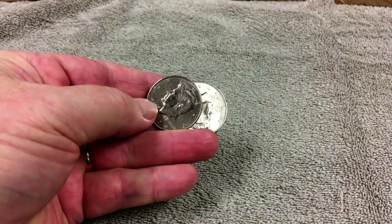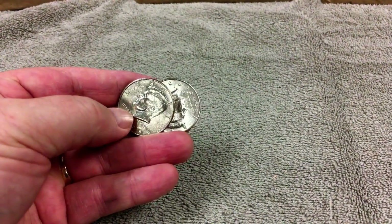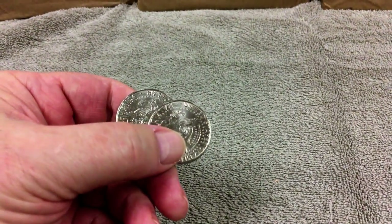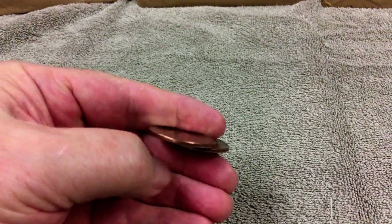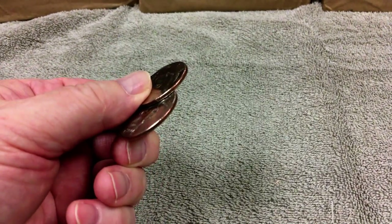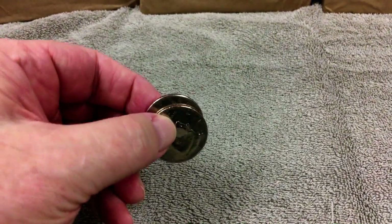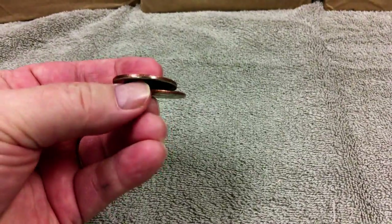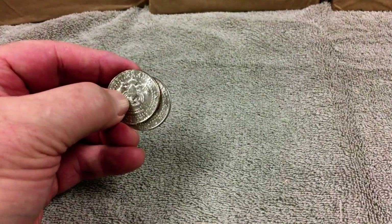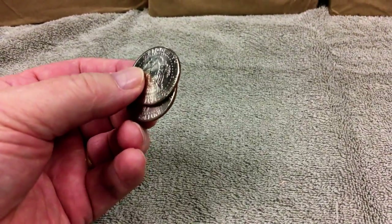But since the half dollar had Kennedy's face on it, they decided they cannot get away from silver entirely. They came to a compromise to reduce the silver in 1966 from 90% to 40%. So they put 40% silver in the half dollars in 1966, 67, 68, 69, and 70. Then Congress finally decided to do away with silver altogether, making the half dollar the same alloys as dimes and quarters, so at that point there was no silver in any of the coins.